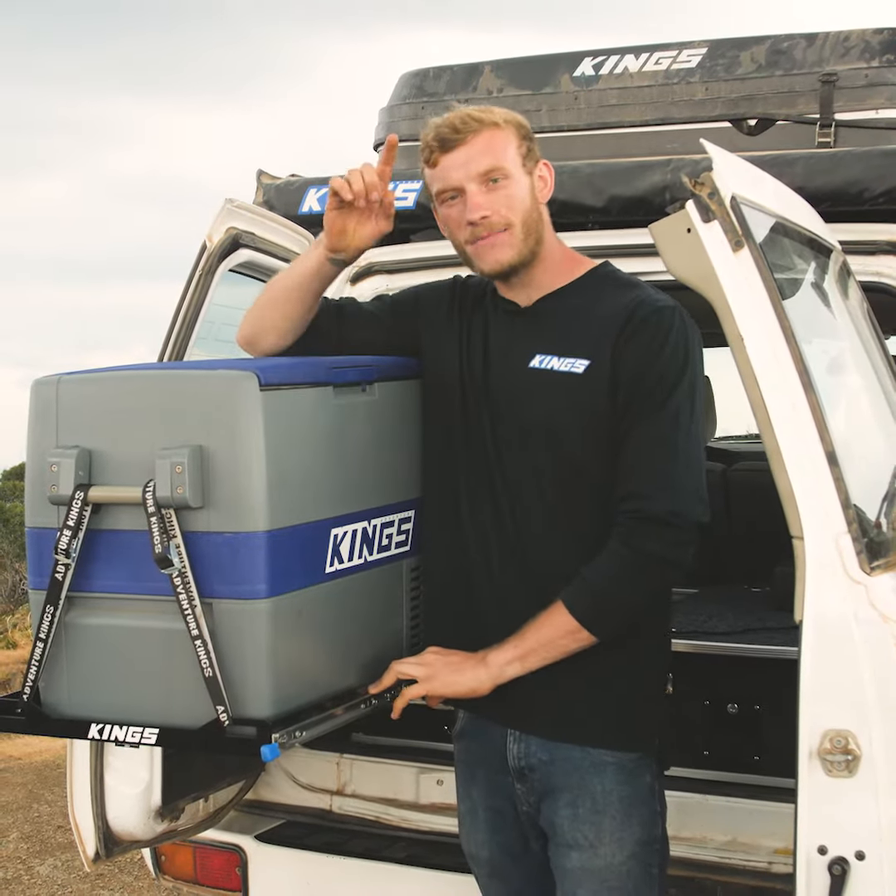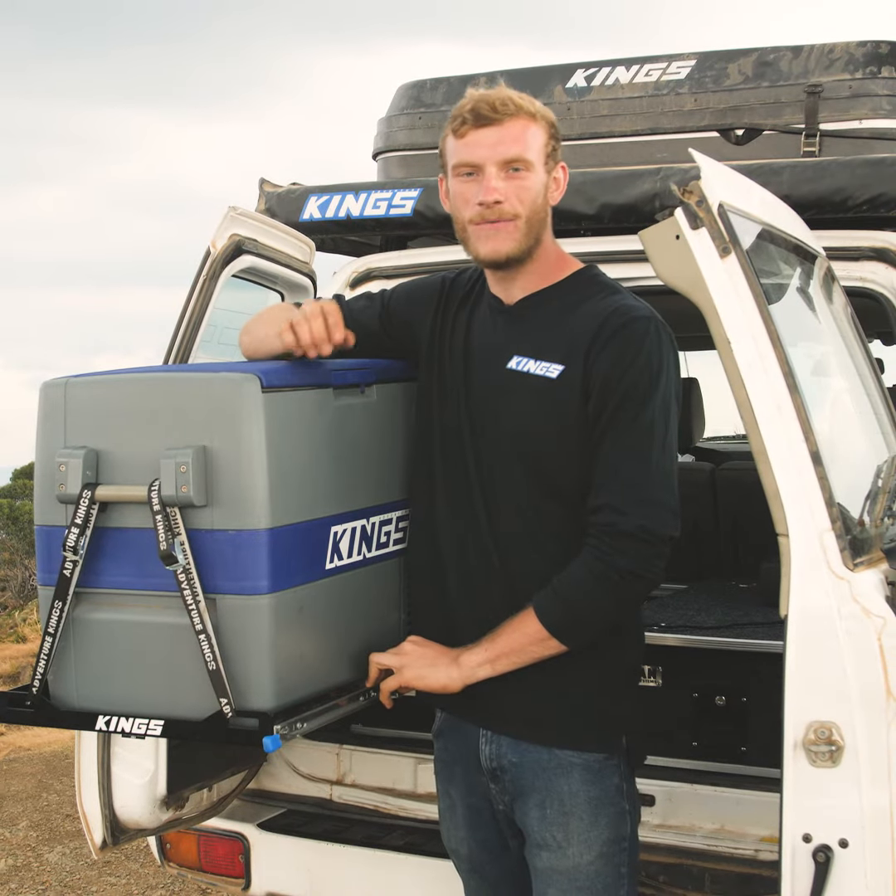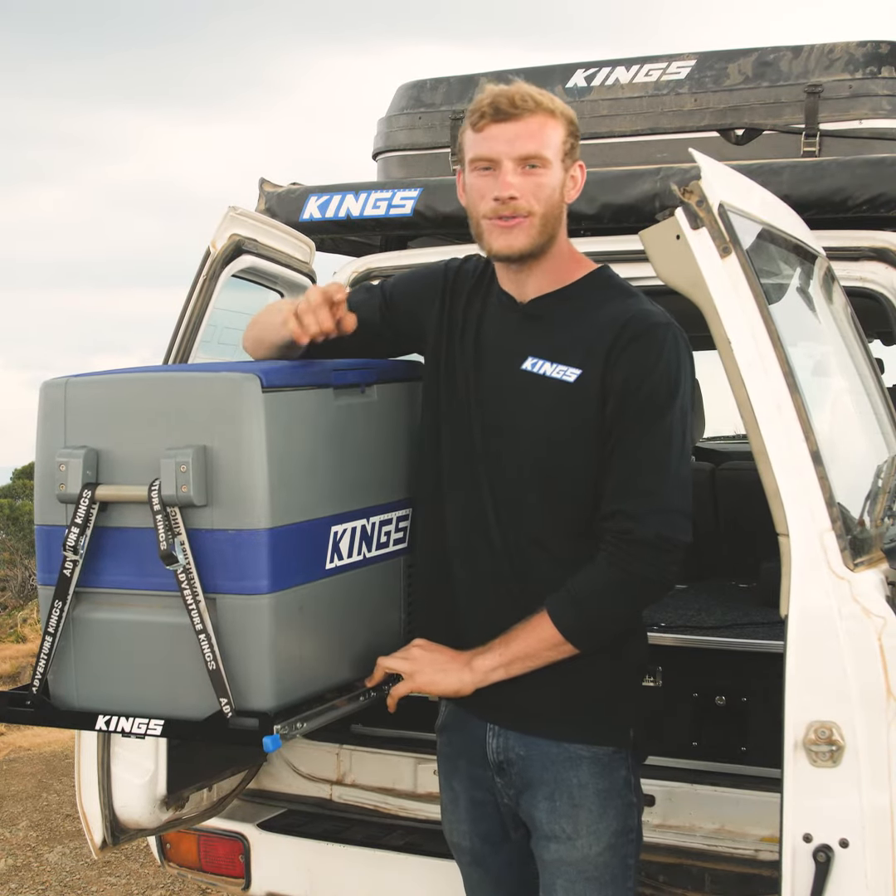They're exclusively available right now from FWDSuperCenter.com.au, FWDSuperCenter camping stores, and authorized dealers.